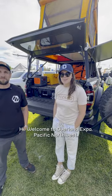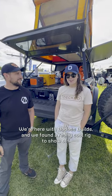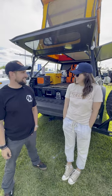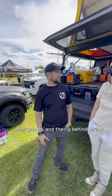Hi, welcome to Overland Expo Pacific Northwest. We're here with Badass Builds at DECT and we found a really cool rig to show off. Can you tell us a little bit about who you are, what you do, and the rig behind us?